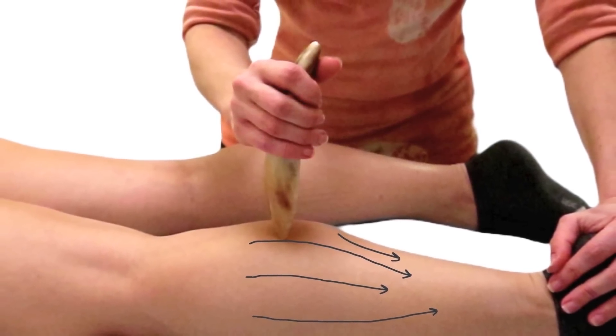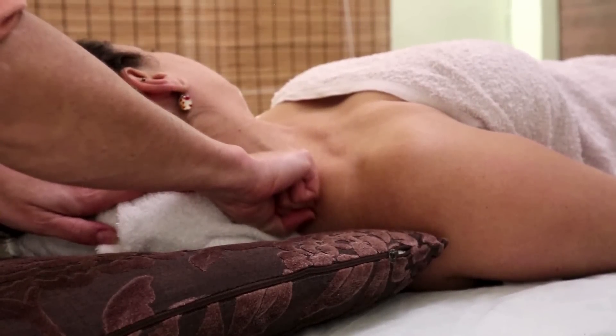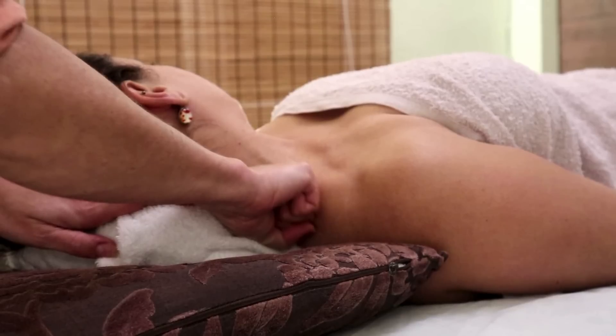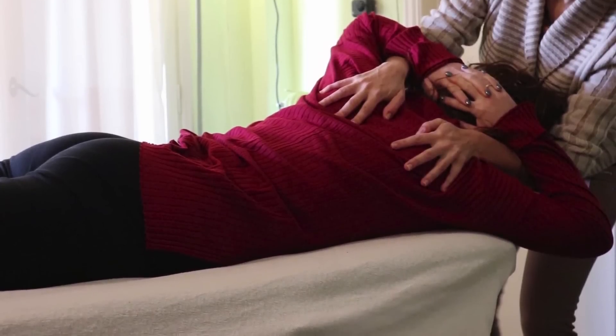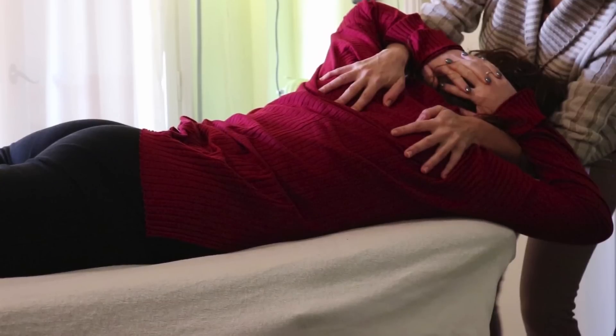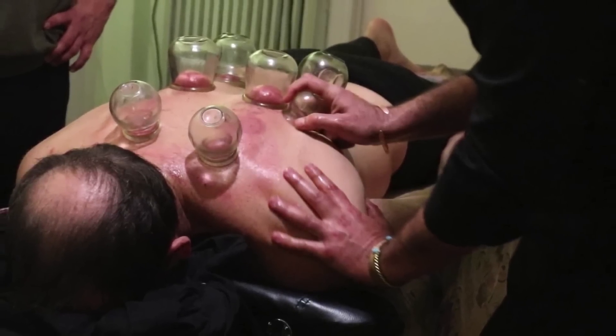This brings us to the importance of how we apply that force — the vectors of force, the direction in which we're applying pressure, and how that interacts with the tissues. For example, perpendicular pressure is more effective for deep tissue work, where shearing force can be useful for releasing fascial restrictions. It's not just about how much pressure you use, but where it's going and how it's received by the body. You can learn more about massage therapy in my books on Amazon, where you will find me as Elefteria Manzoru.